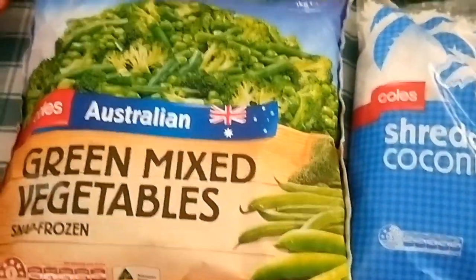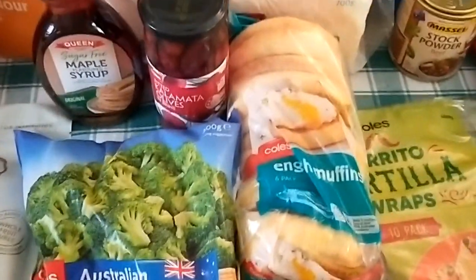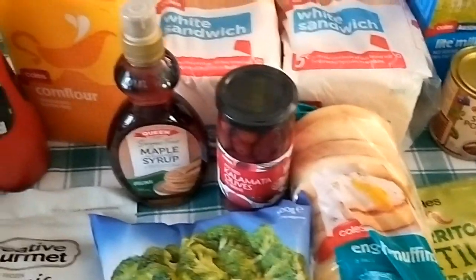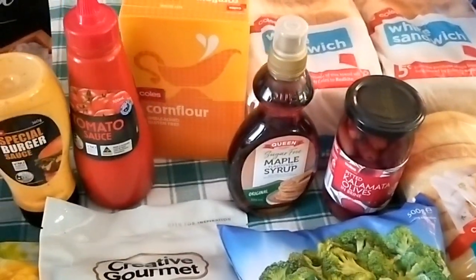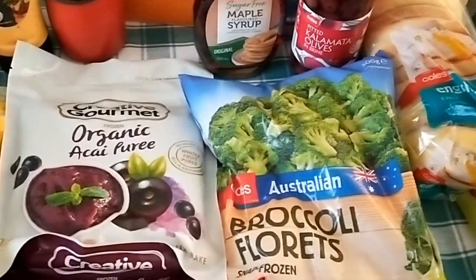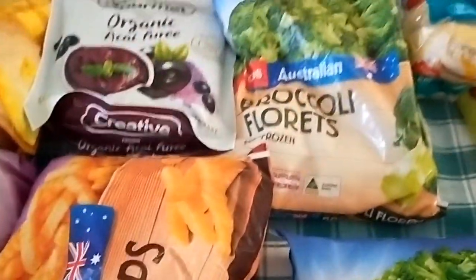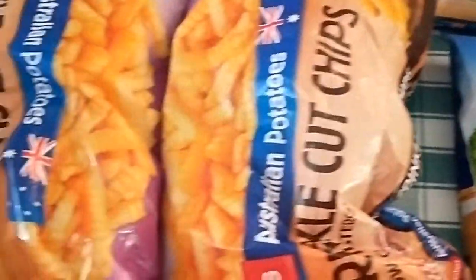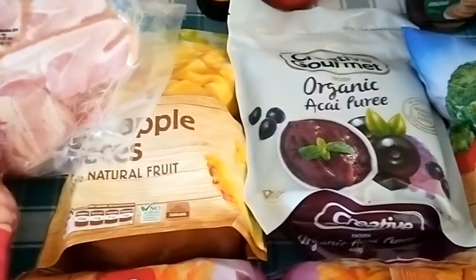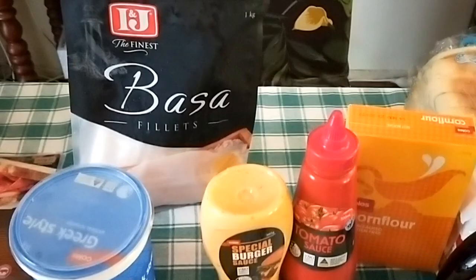Frozen mixed green vegetables, frozen broccoli, pitted kalamata olives, sugar-free maple syrup, corn flour, tomato sauce, special burger sauce, organic acai puree, frozen — two bags of frozen crinkle cut chips, frozen pineapple, and Greek yogurt.